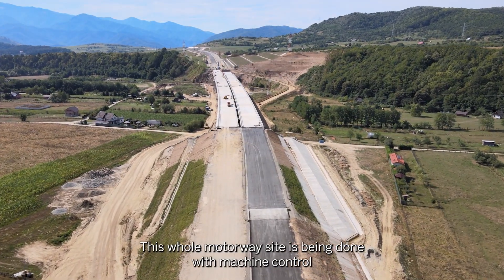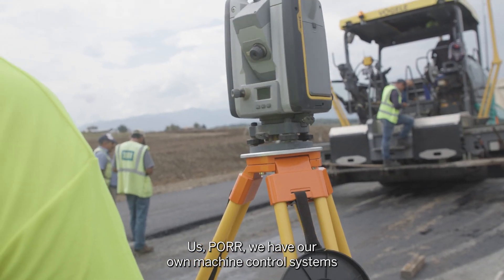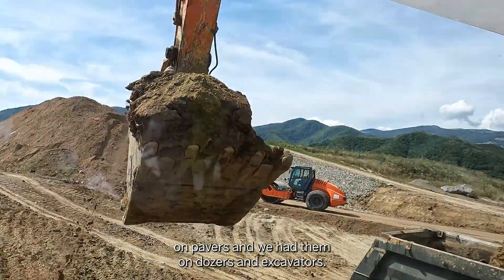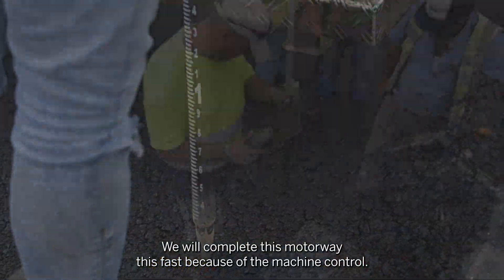This whole motorway site is being done with machine control. We have our own machine control systems on pavers, dozers, and excavators. We will complete this motorway this fast because of the machine control.